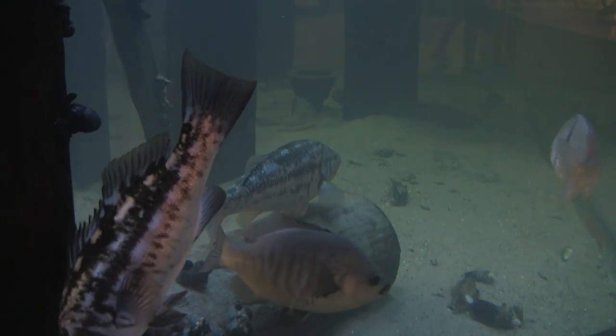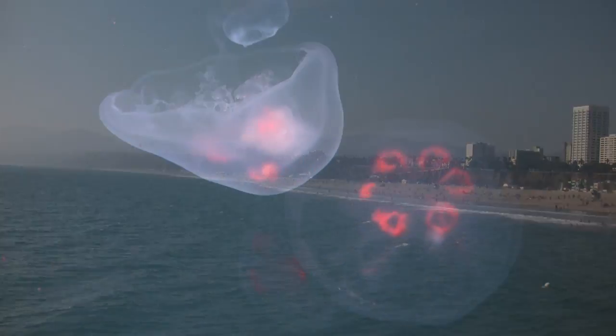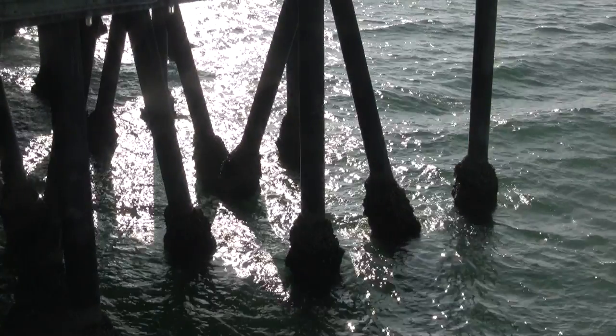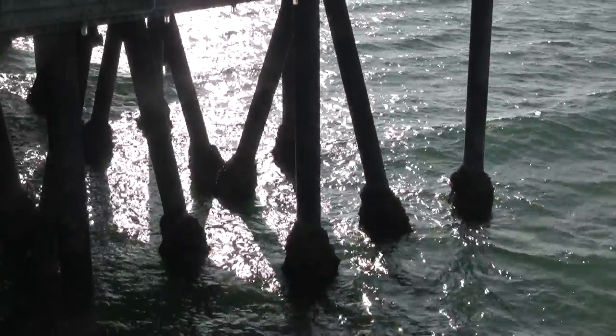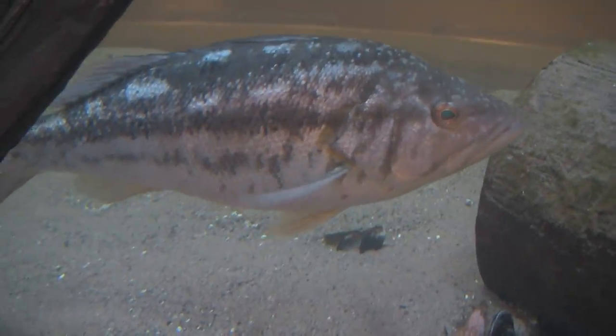A clean Santa Monica Bay means a lot to me because it wasn't clean within my lifetime. People were getting sick, getting different illnesses when they were swimming. There were fish die-offs, they had tumors, the dolphins had left the bay. If you went swimming, you'd get sick.